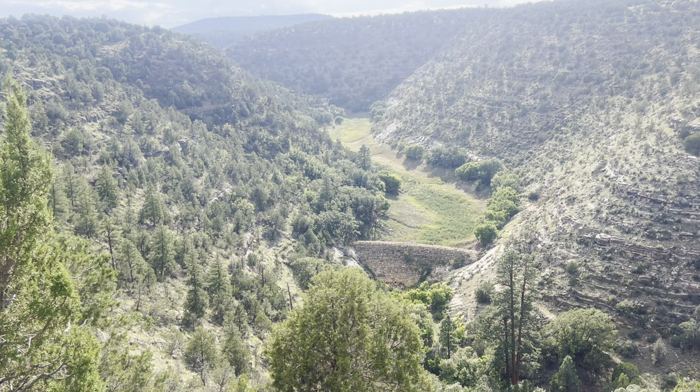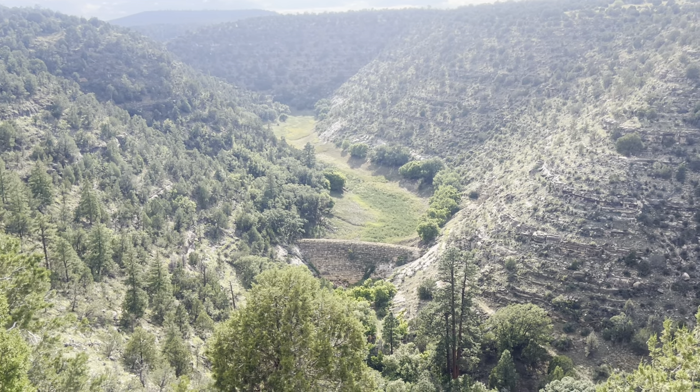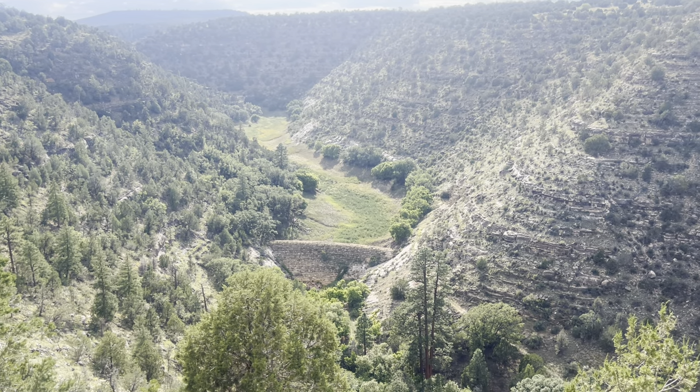I don't think many people come out here because the road, which is not much more than a two-track, is pretty overgrown. You definitely need high clearance, I'll tell you that.